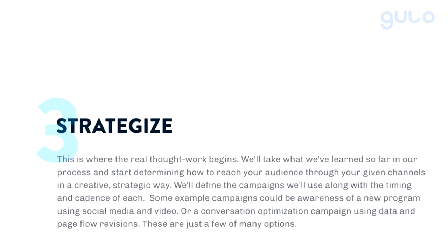Number three is what we call strategize. That's the thought work. So far we have our goals, where we've been, and what we do now. Now we want to understand who we're talking to and make sure we understand the audience. How do we take what we're trying to do, what the goal is, and who we're speaking to — and determine how it makes sense to do that?